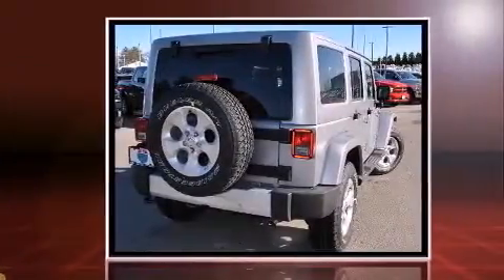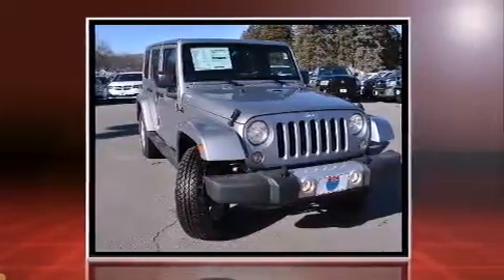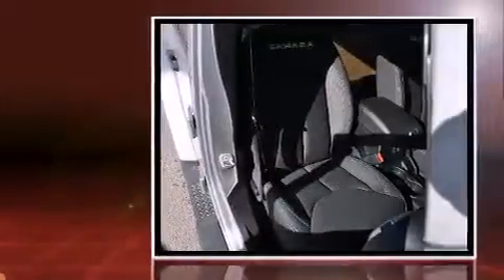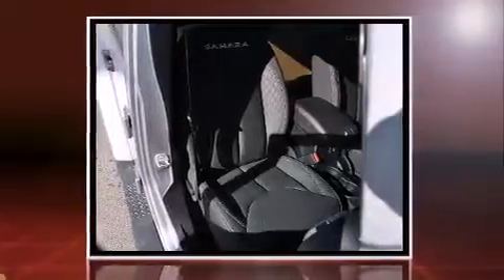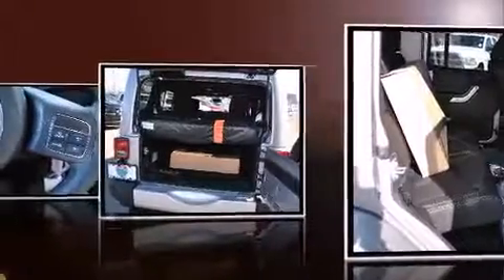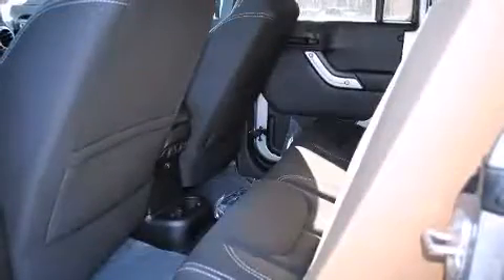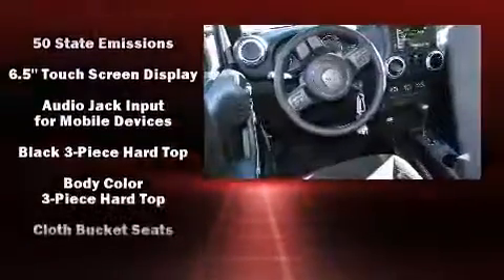The 2015 Jeep Wrangler Unlimited features an automatic transmission, four-wheel drive, and a refined six-cylinder engine. It's equipped with tons of terrific amenities but won't break your budget, such as remote keyless entry, voice-activated navigation, variably intermittent wipers, a trip computer, an automatic dimming rearview mirror, outside temperature display, skid plates, and power windows.